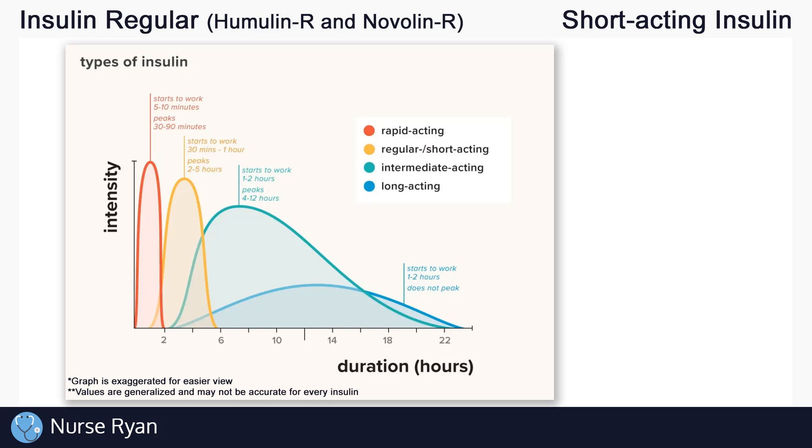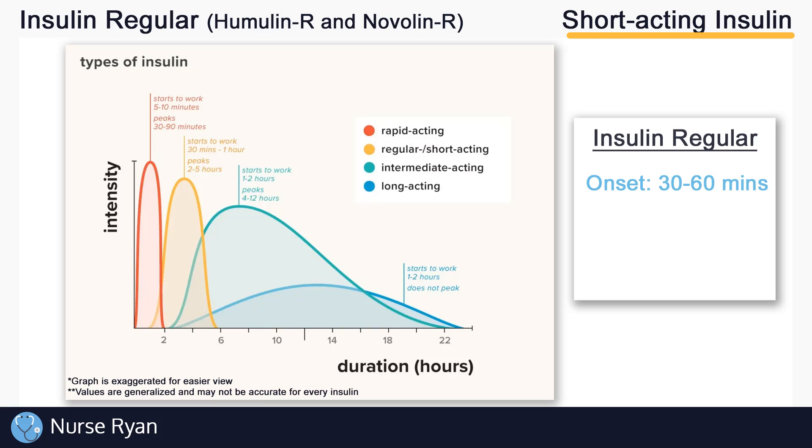Using onset, peak, and duration, let's look at insulin regular. Remember, insulin regular is a short acting insulin, shown by the yellow line in the chart. Keep in mind the chart is not specifically made for insulin regular, but we can use it as a guide. Insulin regular has an approximate onset of 30 to 60 minutes, a peak of approximately 2 to 5 hours, and a duration of about 6 to 8 hours.